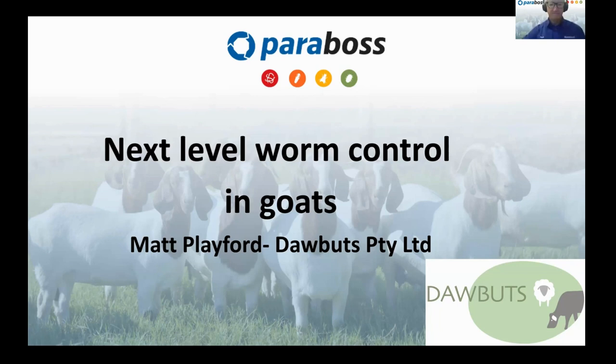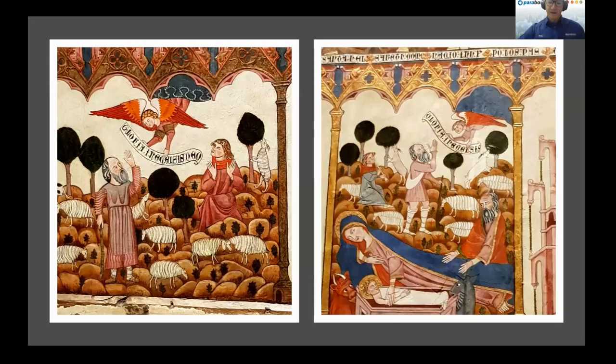Thanks very much, Fiona. We are going to be talking about next level healthy goats, because we've talked quite a bit in the past on these webinars about drenches, how to use them, and how to supplement the use of drenches for worm control in goats. This time, we're going to be focusing on all of those things apart from drenches. But to get there, we need to think a little bit about the philosophy and history of managing goats.